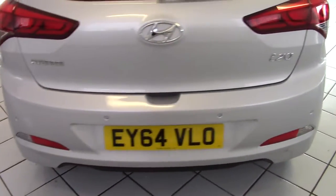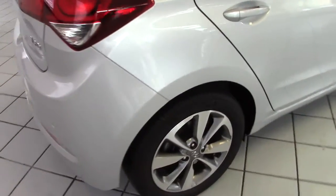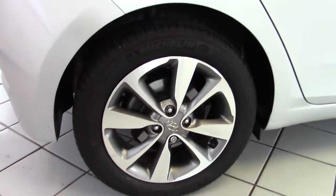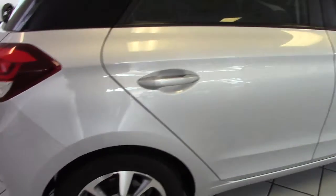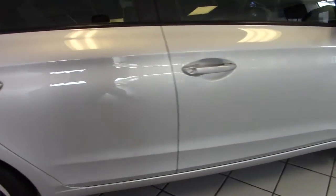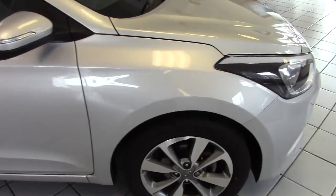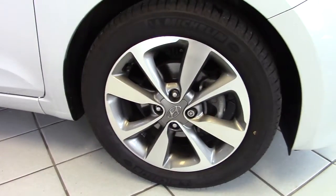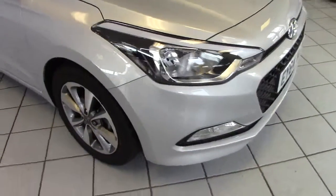Reversing sensors are fitted into the bumper on the SE model — always a useful addition. The offside rear wheel is all good there, and once again no marks, chips, scuffs, or dents along the side of the car. The offside front alloy is again in very good condition with a good tyre.